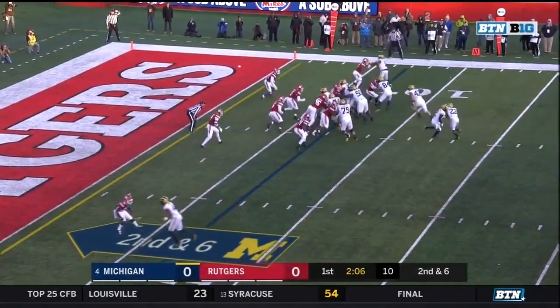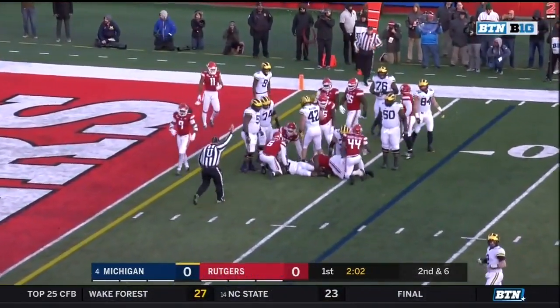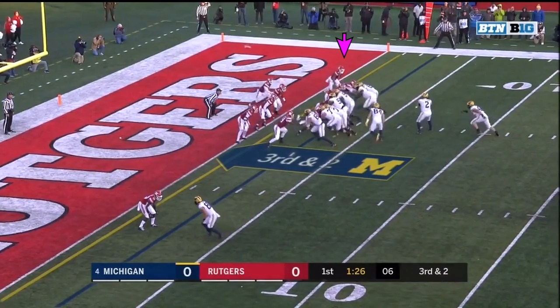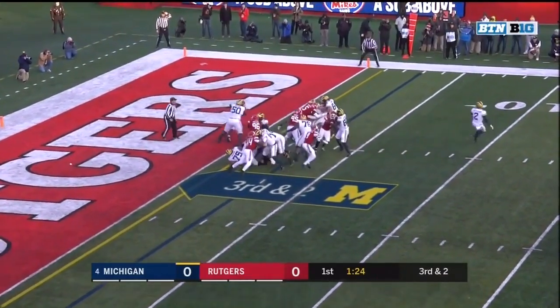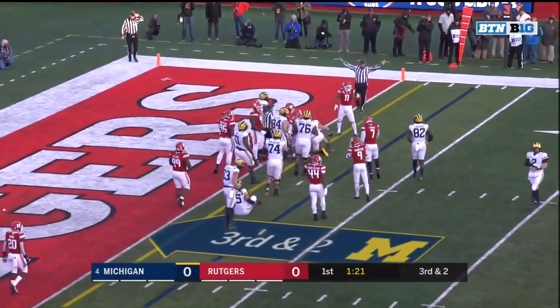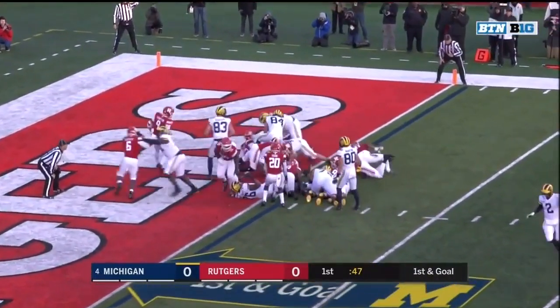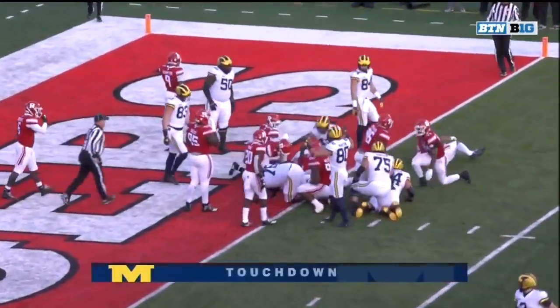Still a long ways to go for that freshman. Karan Higdon's back in and Higdon is down at the goal line. Mason trying to change that, coiling his way down to the goal line — stopped short. Here's Higdon, and there's Michigan's first touchdown of the day.